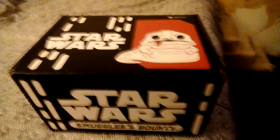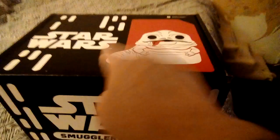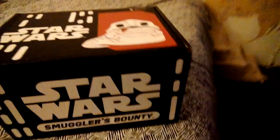So I received the gift today — this is it — Star Wars Smuggler's Bounty, right here, this box right here, for me. Special gift. We're going to open it up, find my knife.